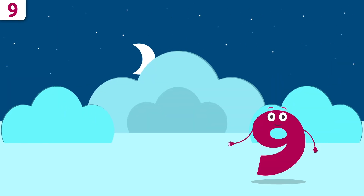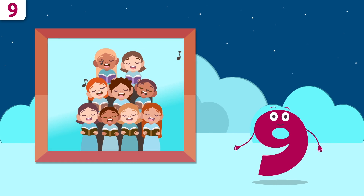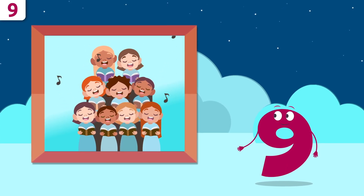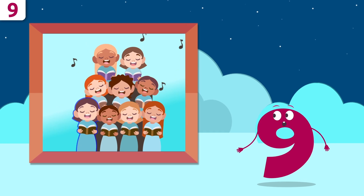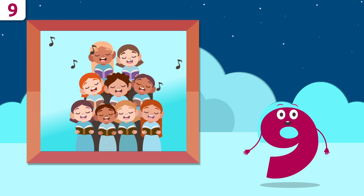Would you like to look at some examples? Whoa, it's a choir! How many singers are there? One, two, three, four, five, six, seven, eight, and nine — there are nine singers.